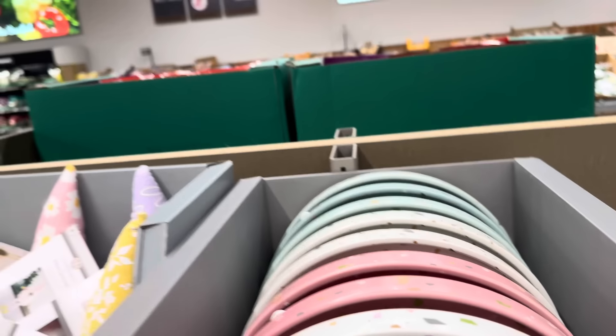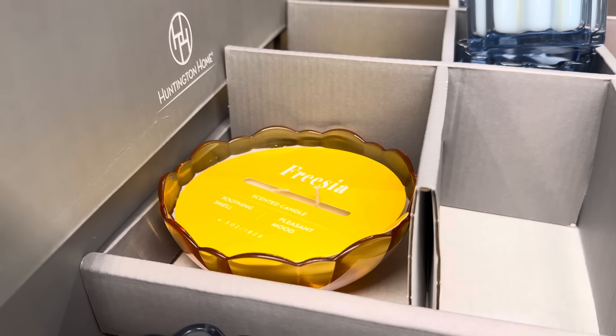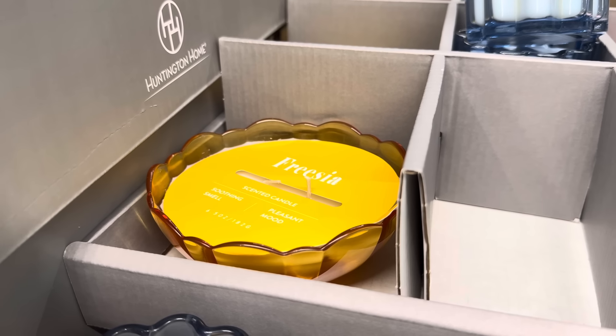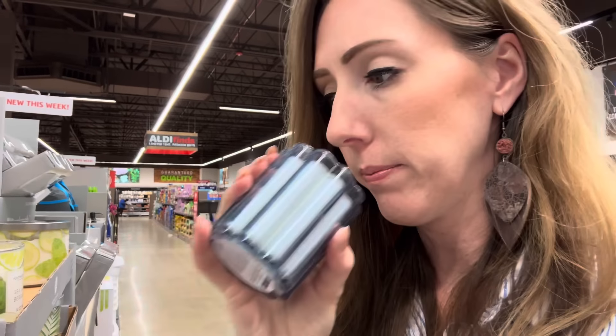Floral glass candles — English blue garden, lavender bloom, and a little freesia going on back there. It says it's a soothing smell and a pleasant mood. English blue garden smells like a flower. Lavender bloom smells like baby powder. Freesia — I like that one. It's kind of bubbly. $4.99.